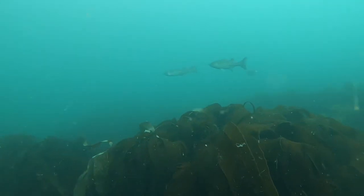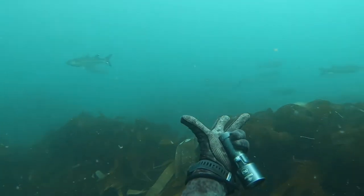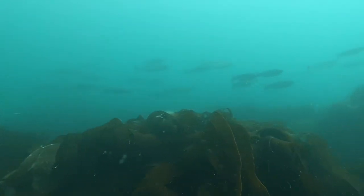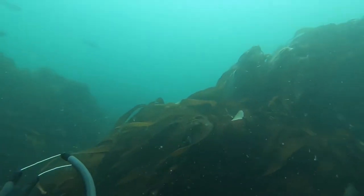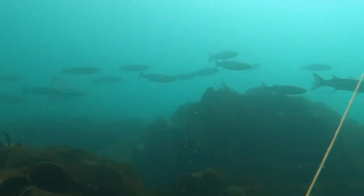What I probably should have done first is look behind me, because behind me were hundreds of mullet. I could have potentially lined up a shot on a bigger mullet, although I was very happy with the fish that I took home for dinner.